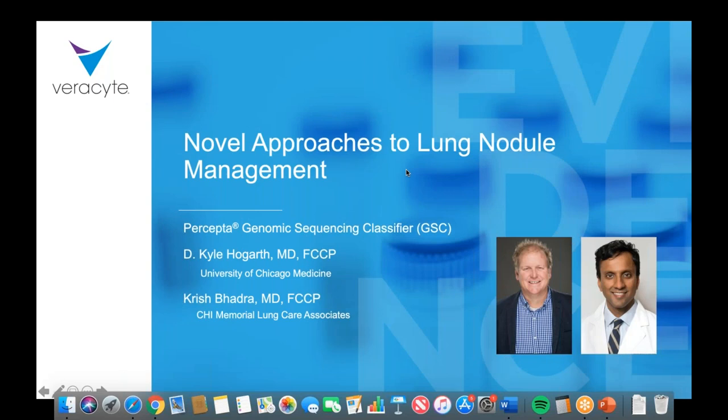Thank you for joining us here at the SAB. We're going to be doing a webinar on novel approaches to lung nodule management. With me, we've got Dr. Kyle Hogarth, University of Chicago professor of medicine and advanced bronchoscopist and past president of the SAB.